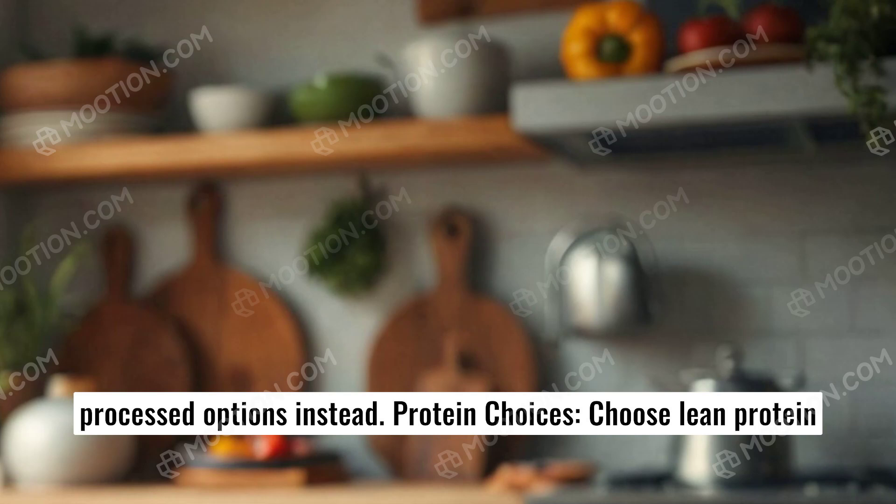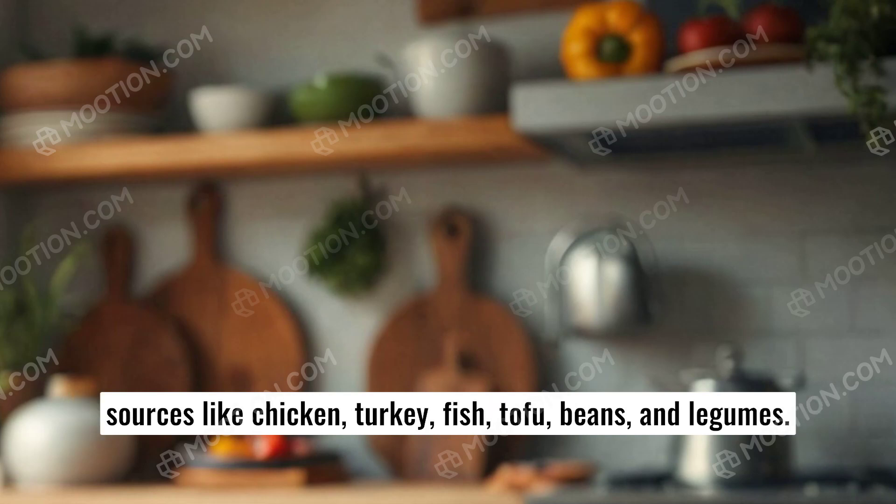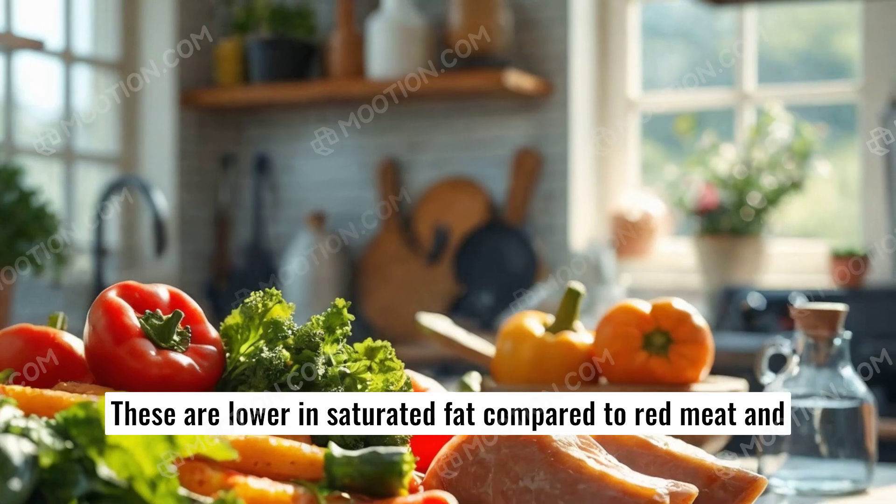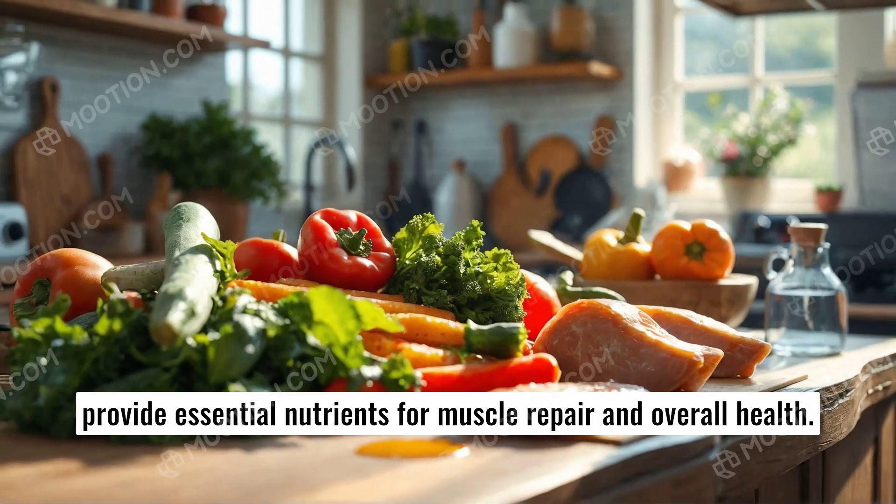Protein choices. Choose lean protein sources like chicken, turkey, fish, tofu, beans, and legumes. These are lower in saturated fat compared to red meat and provide essential nutrients for muscle repair.